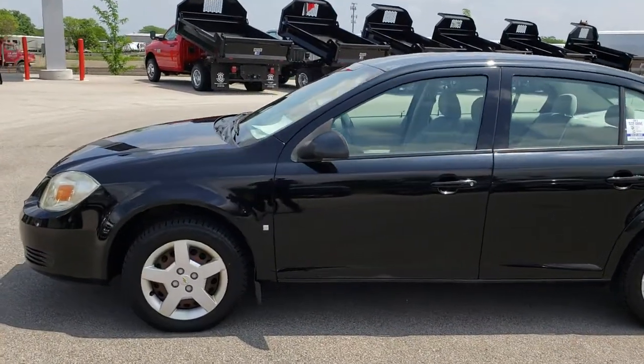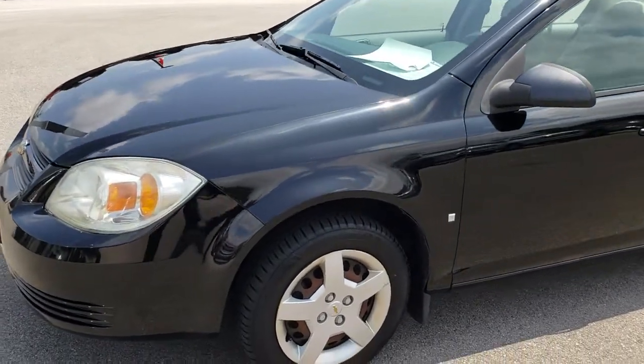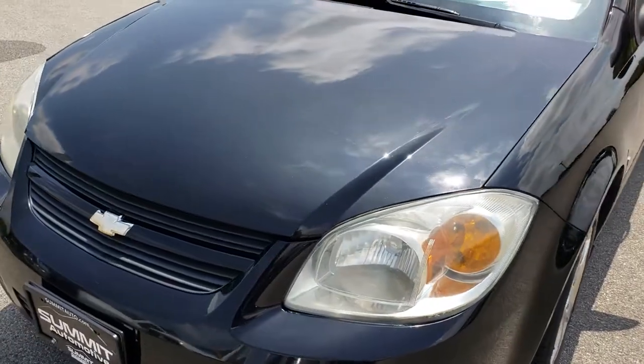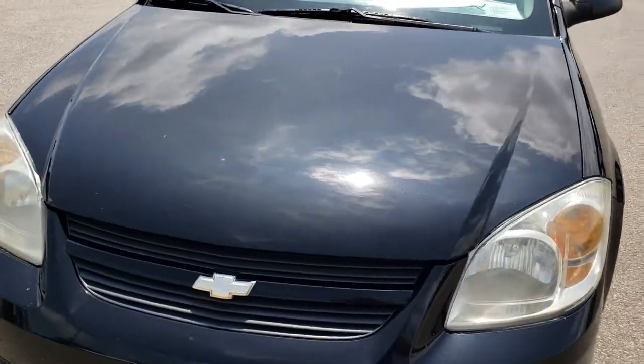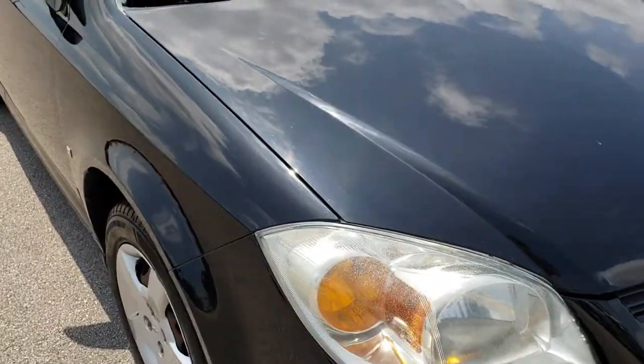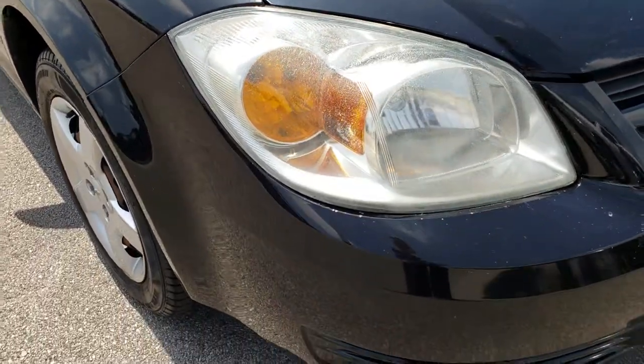This is stock number 7J494A. We are here at Summit Automotive in Fond du Lac, Wisconsin — your new and used car headquarters. Today we are checking out this super clean 2007 Chevy Cobalt. This vehicle has the 2.2 liter 4 cylinder motor.